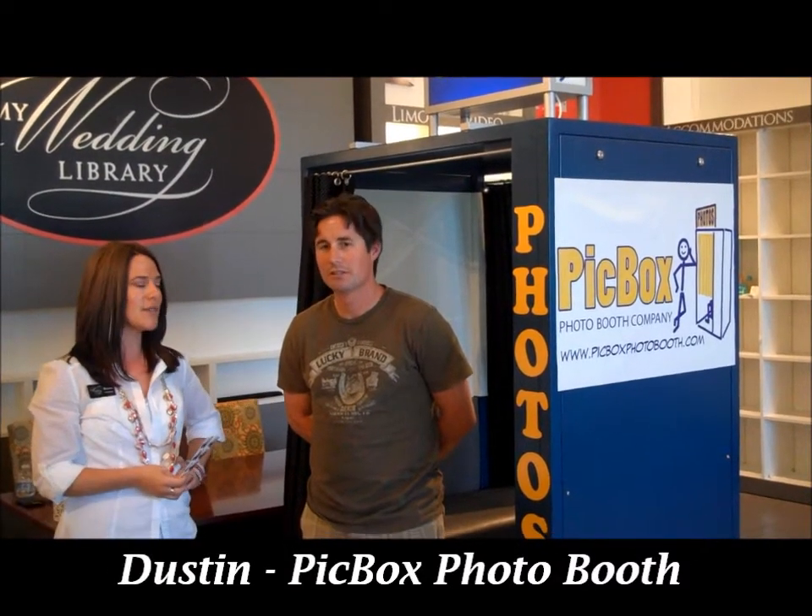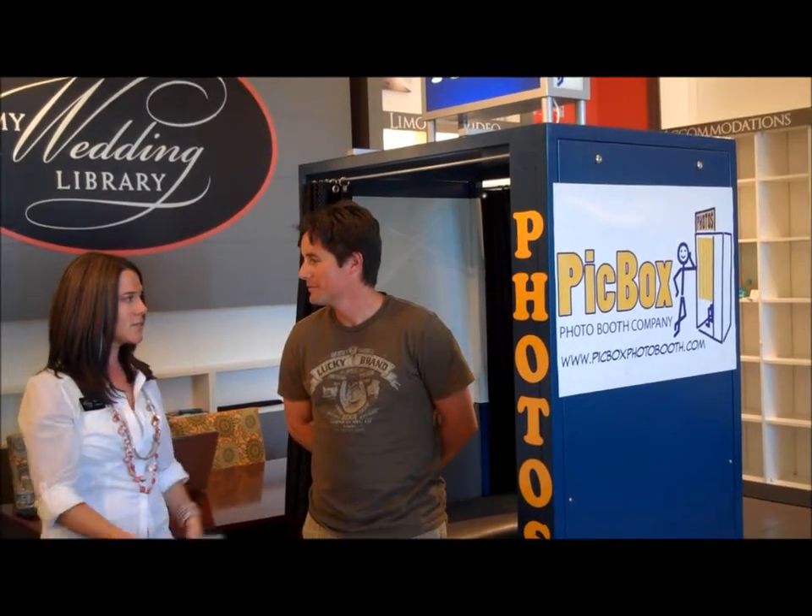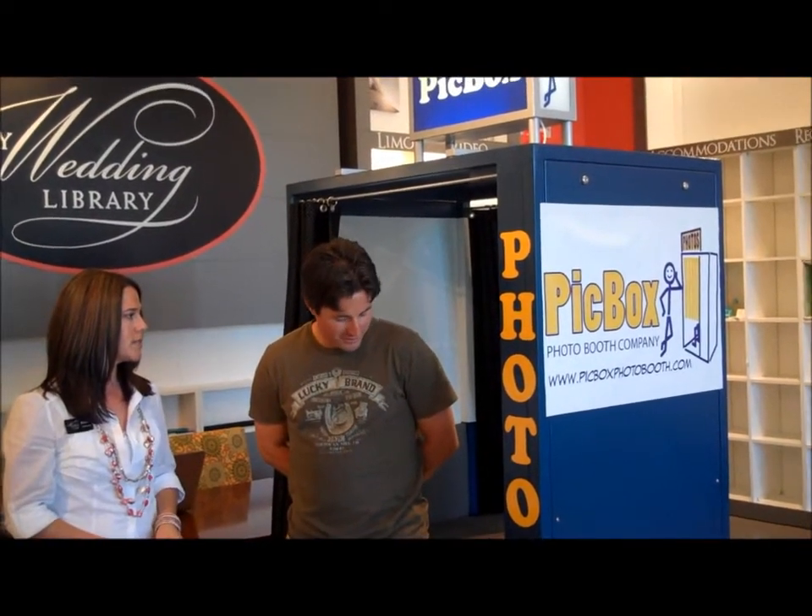Hi, thanks for joining us today. I'm Brooke with My Wedding Library and today we're here with Dustin with Pick Box Photo Booth. Dustin, tell us a little bit about this really cool service that you offer for brides and grooms at their wedding.